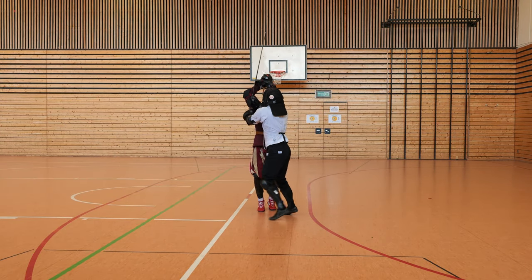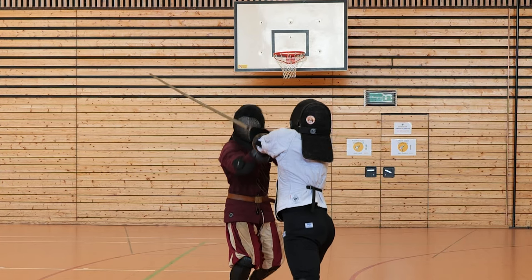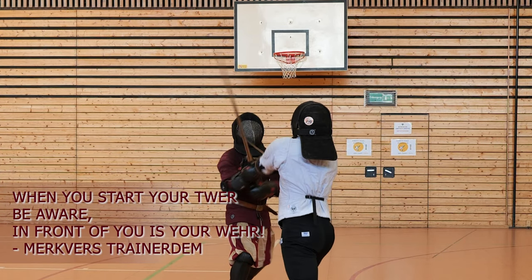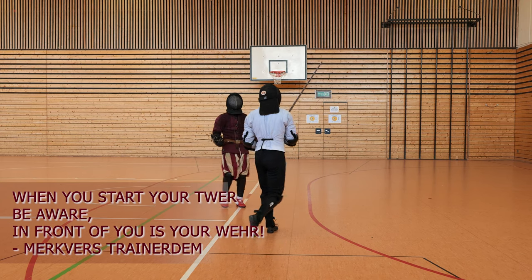Erdem in a pluk, tries to Tverhau. Look at this — he wants to Tverhau, but Simon is cutting him off with the Tverhau directly into his face. So here: when you start to Tverhau, be aware of what is in front of you — that is your danger.